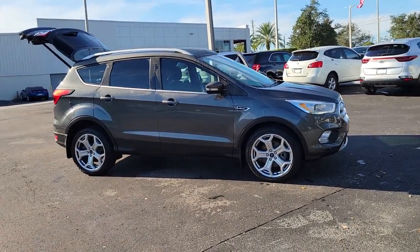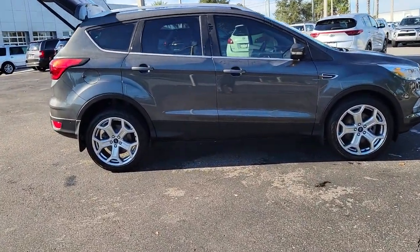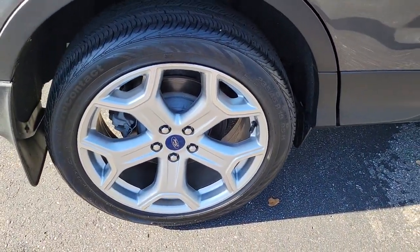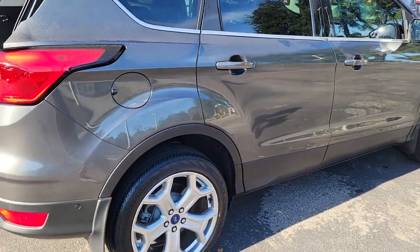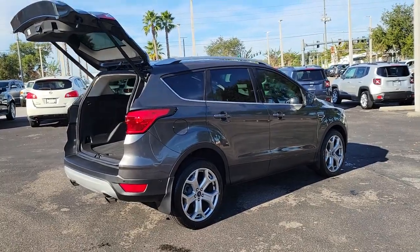Here's a Ford Escape, the sporty compact crossover that takes the stress out of your daily drive. Loaded with creature comforts, smart cargo solutions, advanced safety features, and the capability to handle any adventure, this agile SUV was designed around the demands of your active lifestyle.